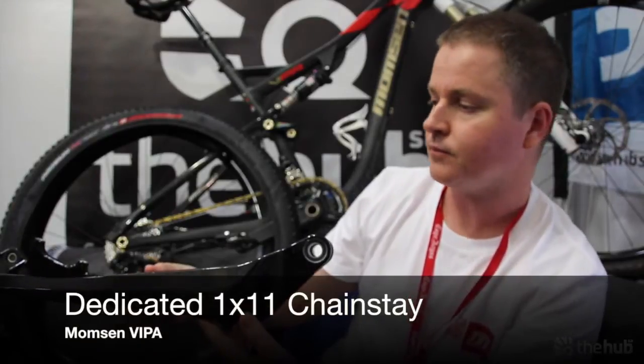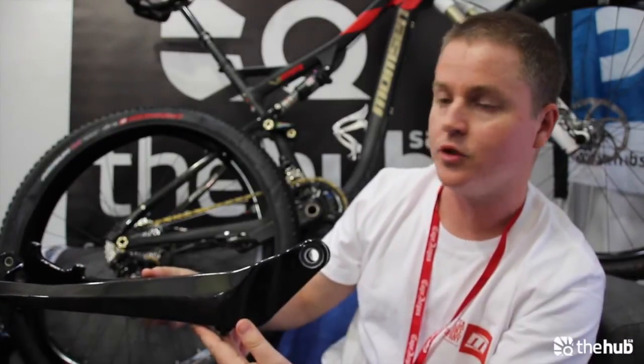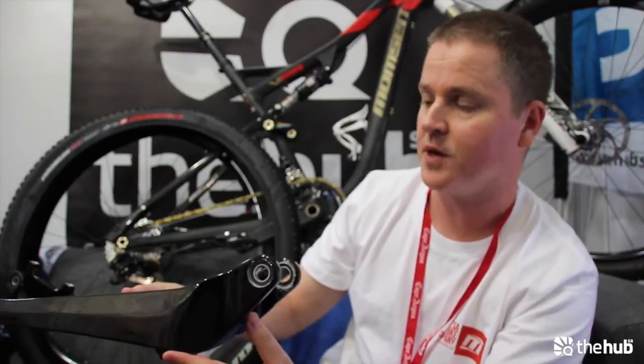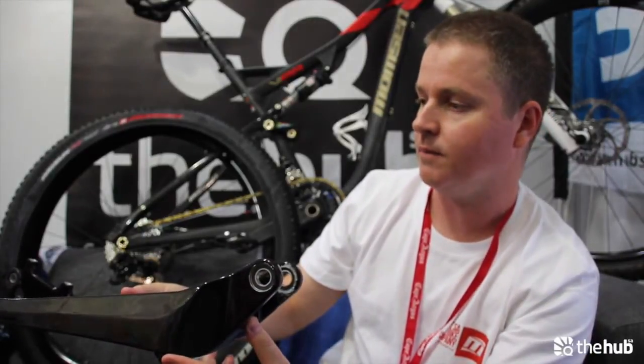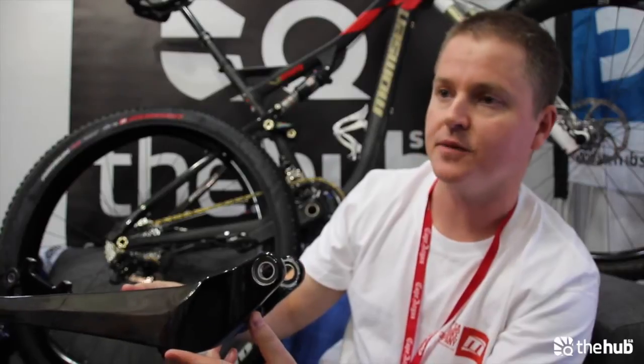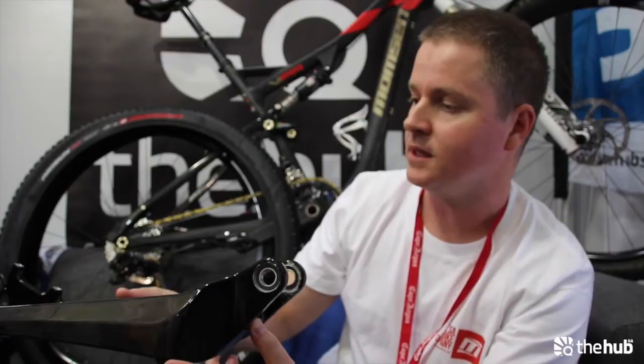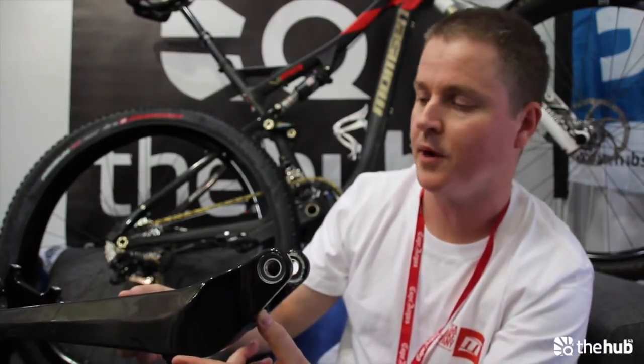One of the latest developments, which literally arrived yesterday, would be a brand new chainstay. This is something that is literally fresh out of the mould — it gives an idea of the shape but we're still busy with final testing. What that means is we will push very hard to have this ready for Cup No. 1 in Marinsburg.